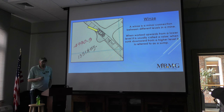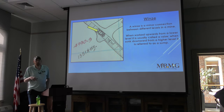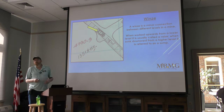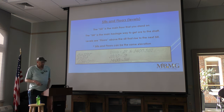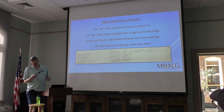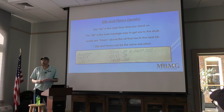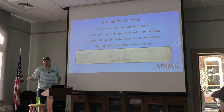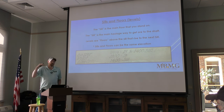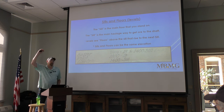A wind is a minor connection between different levels in a mine. When worked upwards from a lower level it was called a raise; when worked down from the level it was called a sump. Vertical or horizontal connections were usually passageways or manways. Floors are also known as levels. The sill is the main floor you stand on — where ore was transported to the shaft to be hauled to the surface. Every level above that sill, spaced 6.64 feet, is a floor.